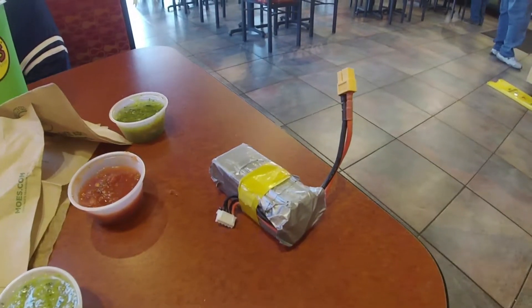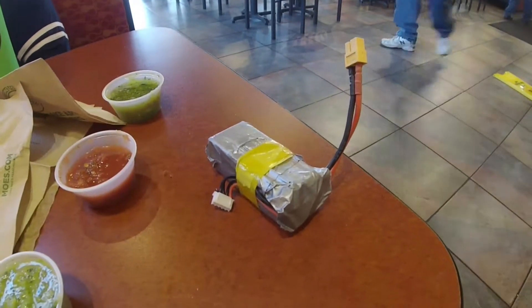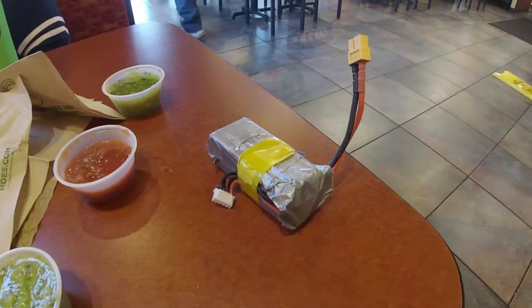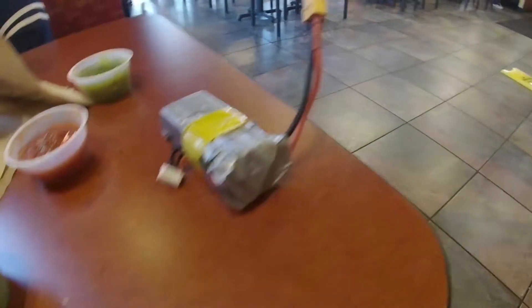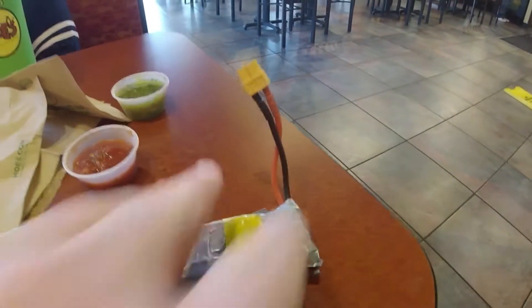I accidentally left the lipo in my pocket, and I set it on the table and took my jacket off and walked off. I was like, that kind of looks like a bomb — especially when it's wrapped in duct tape. Better put that up.